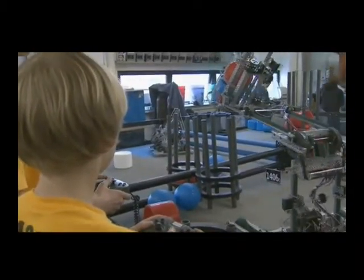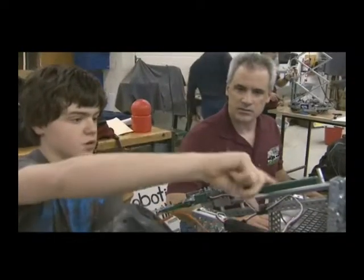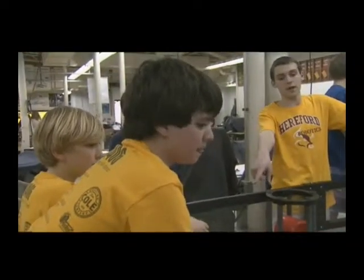Robotics is much more than a hobby. It's a stepping stone to a successful future. It gives you a lot of experience with not just being an engineer — not just that experience — but experience with teamwork and having a lot of fun out on the field playing the game.